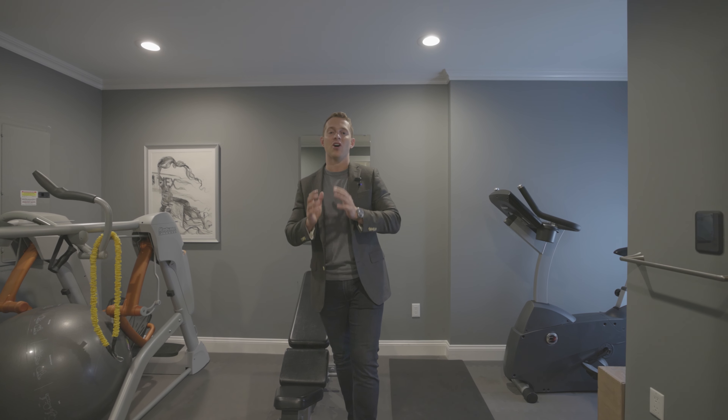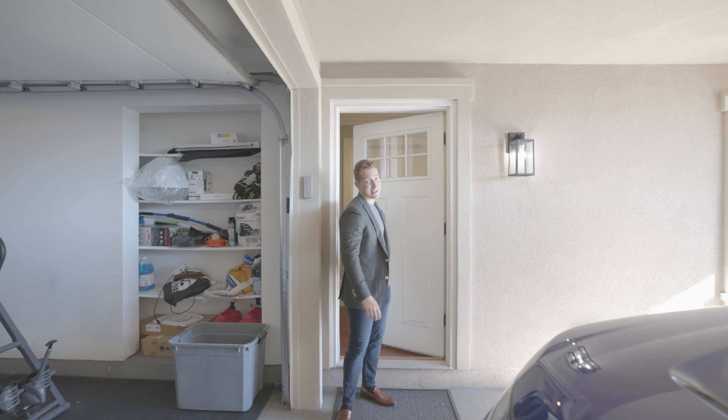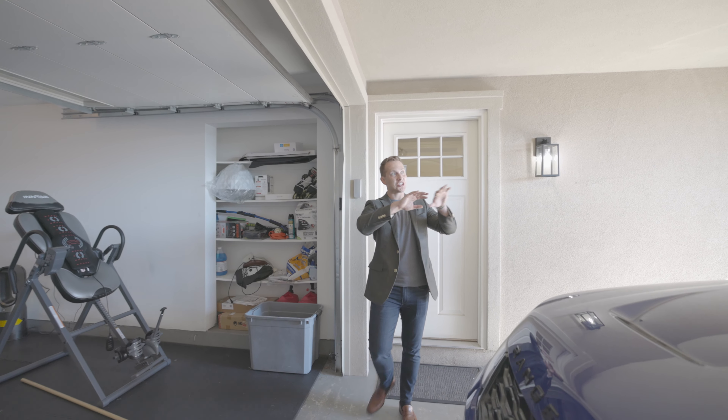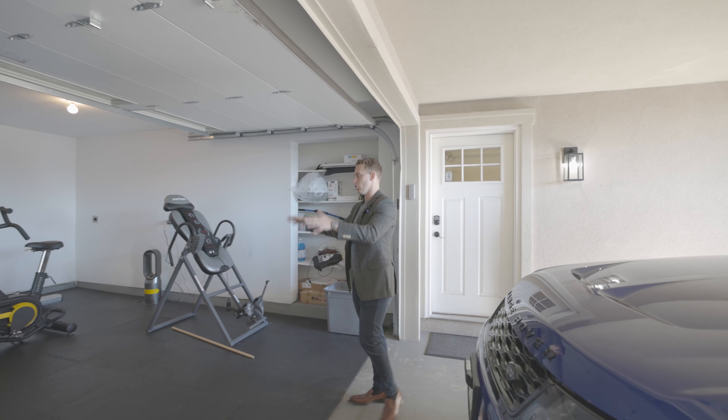The lower level of this house includes a full-finished rec room, full bathroom, and a fully-equipped gym with a built-in sauna, which really ties in all the attributes of this house together. But my favorite feature of this home is the outdoor indoor parking. I can't wait to show you outside — take a tour with me outside.